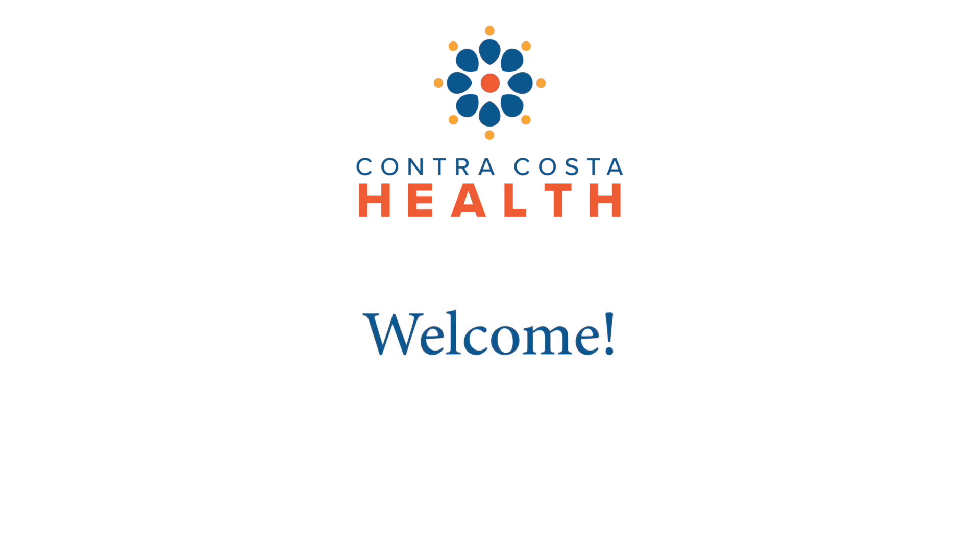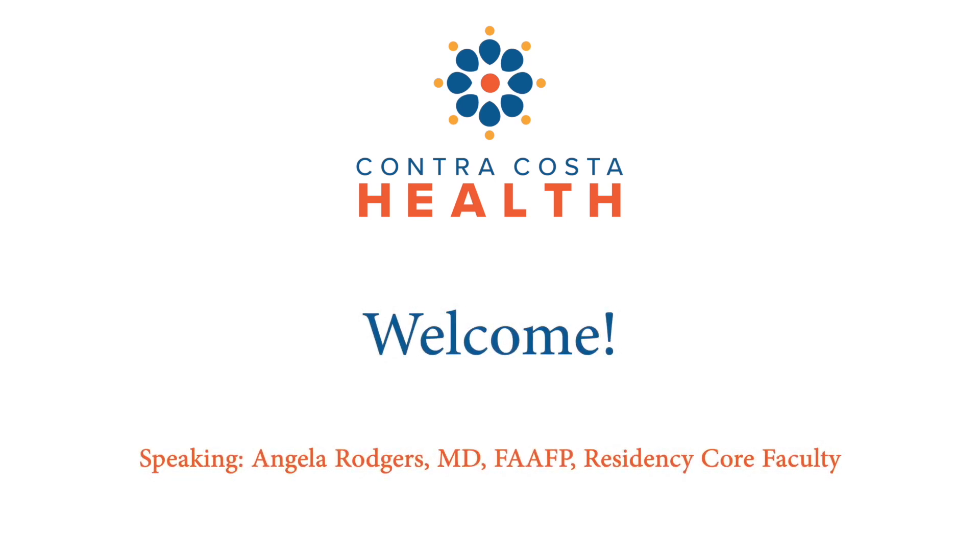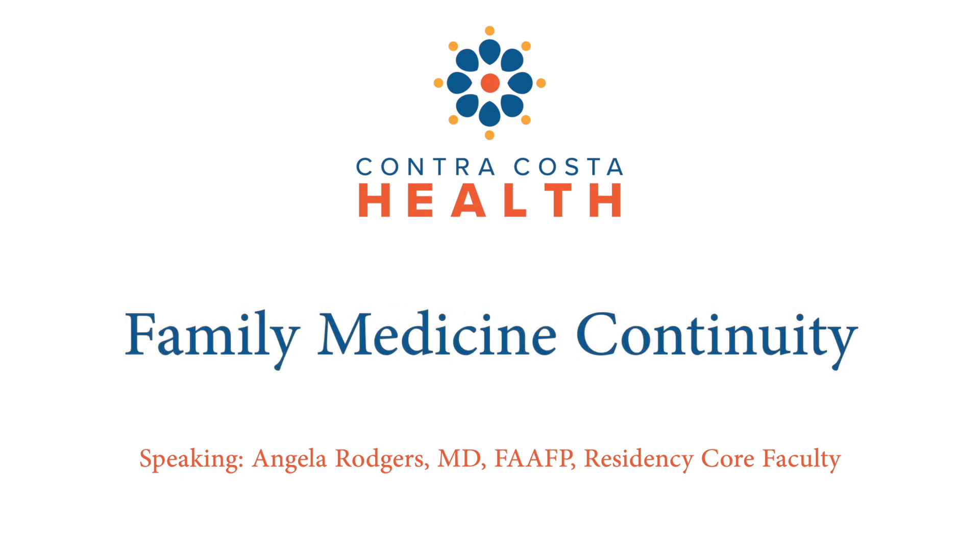Hello, everyone, and welcome. My name is Dr. Angela Rogers, and I am one of the core faculty. Welcome to our slideshow on family medicine continuity clinic training at Contra Costa Family Medicine Residency Program.